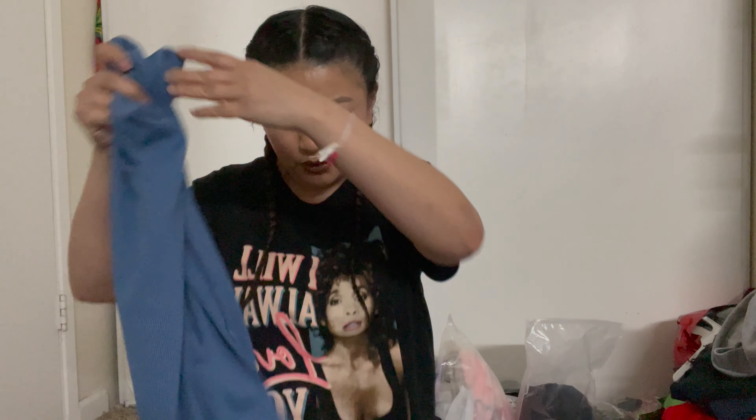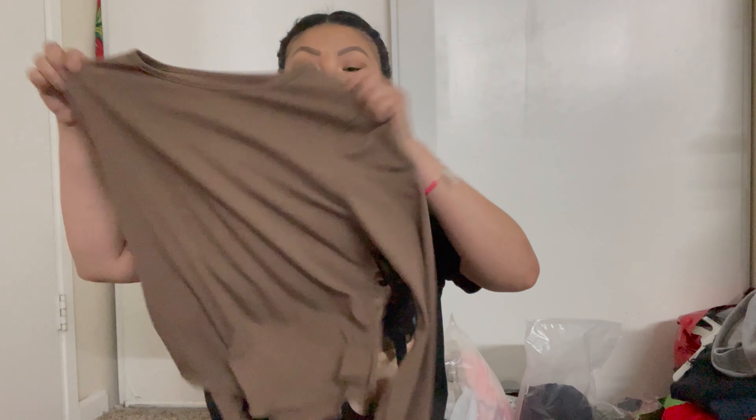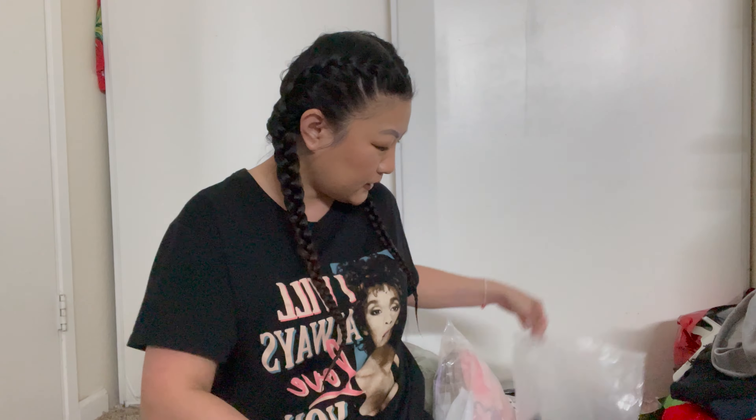I believe this was also in a size medium. I got them in medium just because I know with Asian brands, their small is way smaller than our small. I really like these colors — they're going to go great with all the seasons coming up. That's for the first bag.